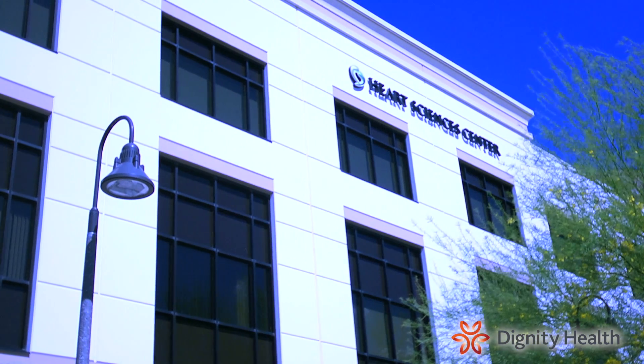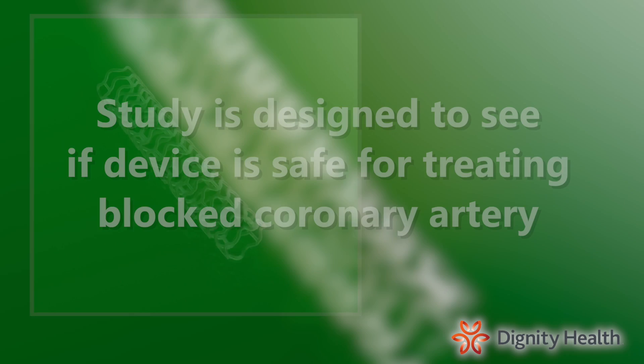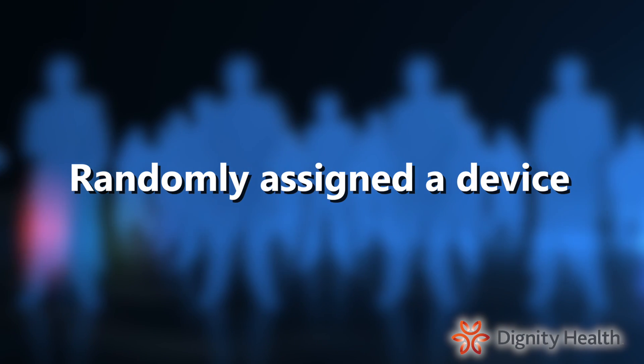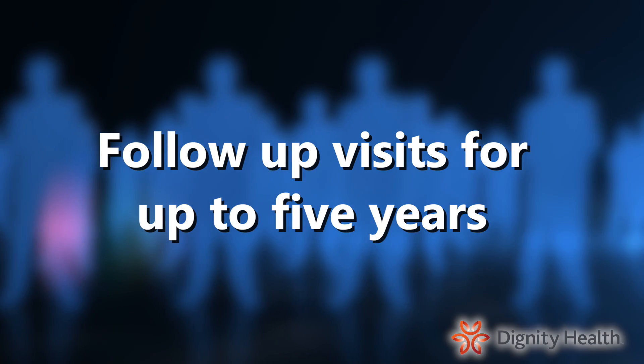We are currently enrolling participants in a clinical research study using the Absorb Bioresorbable Vascular Scaffold. This study is designed to see whether an investigational device is safe and effective in treating a blocked coronary artery compared to an FDA-approved metal mesh stent. Subjects are randomly assigned to one of the two devices and will participate in follow-up visits for up to five years.